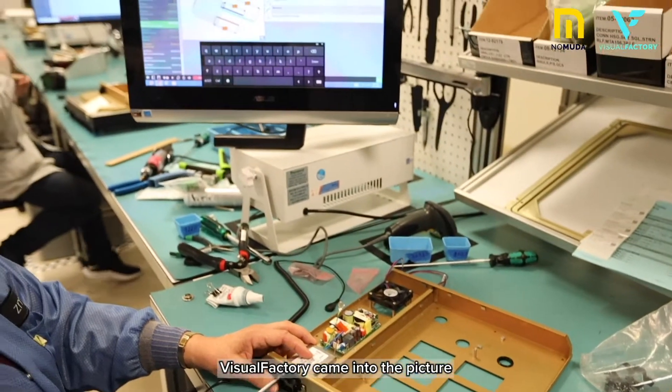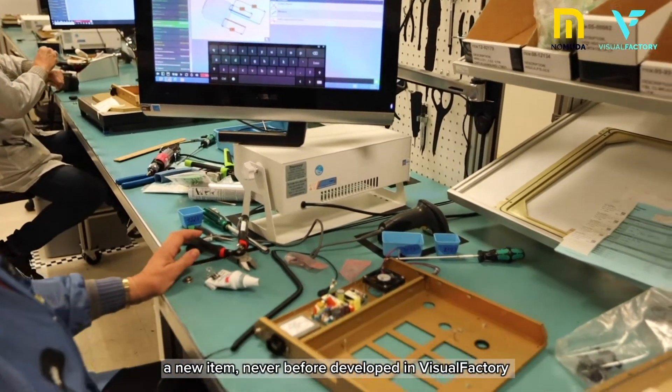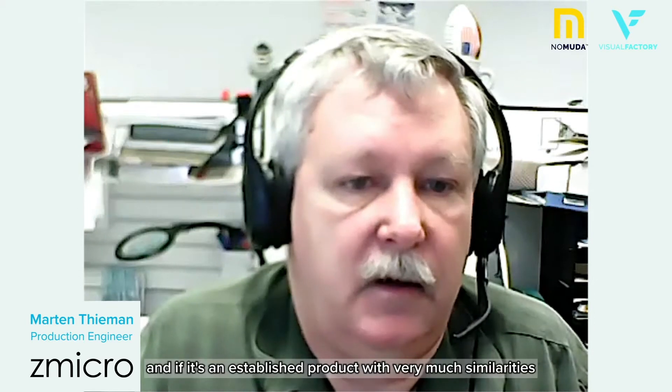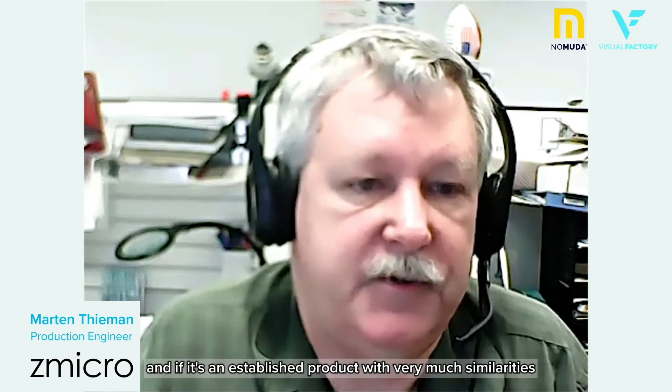When Visual Factory came into the picture, I could produce an instruction set — a new item never before developed in Visual Factory — in about a month. And if it's an established product with very much similarities, I could do it in about a week and a half to two weeks. Vast improvement in time.